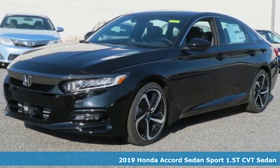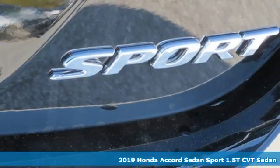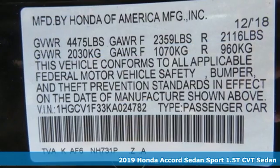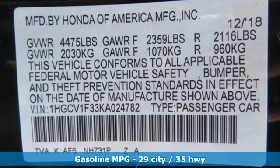Here's a new 2019 Honda Accord sedan. Honda made no compromises with this luxurious and practical Accord. It's well equipped with the features you need.